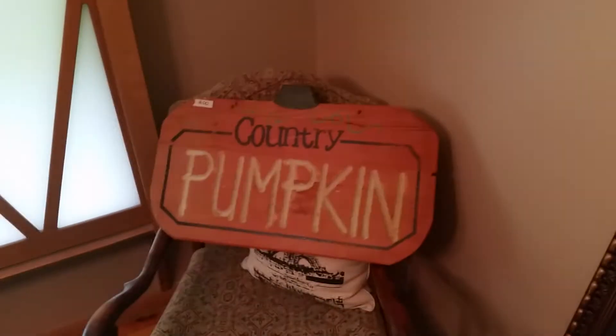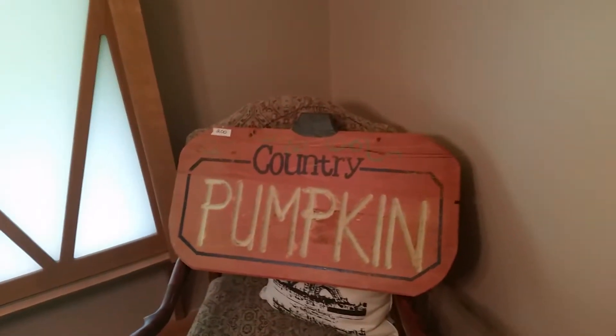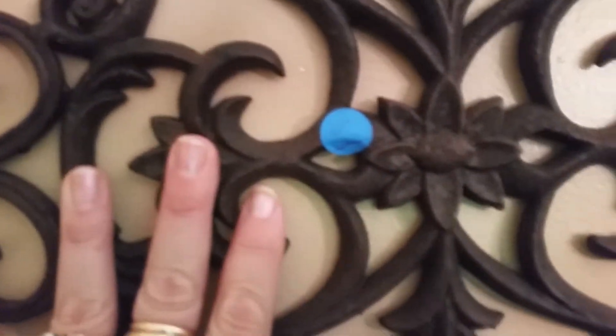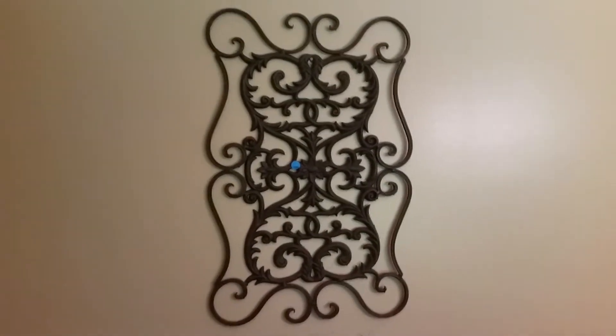I did get this really cool country pumpkin wooden sign. It was two dollars. Isn't that cute? I just saw that and fell in love with it. I put my mirror down here because look at this cool piece that I got. It's not old, but it looks like a grate from something. I paid five dollars. It is metal. It's kind of cool because you can hang it this way or you can turn it the other direction. I figured that was a very good price.